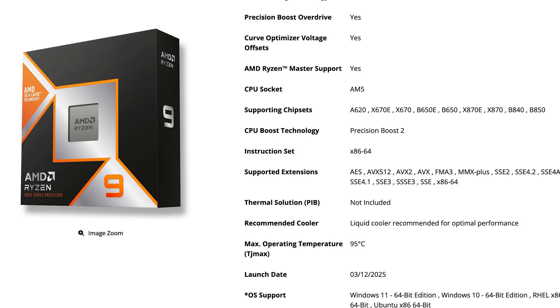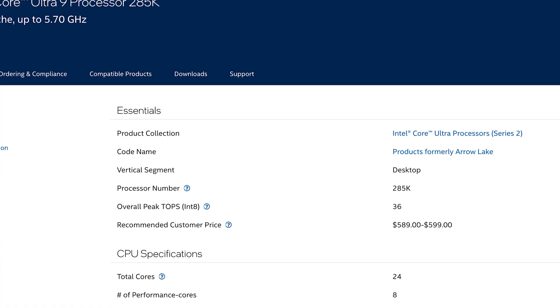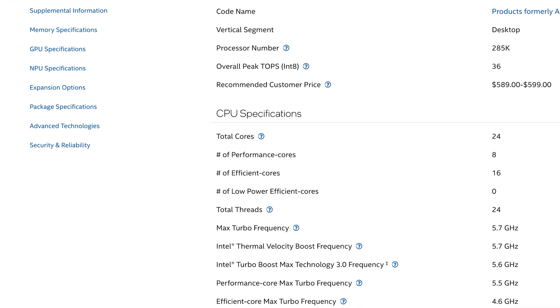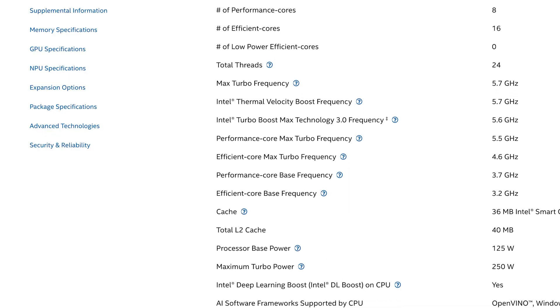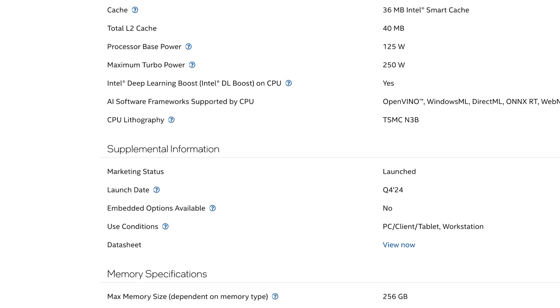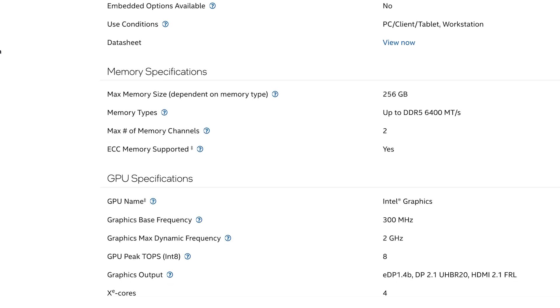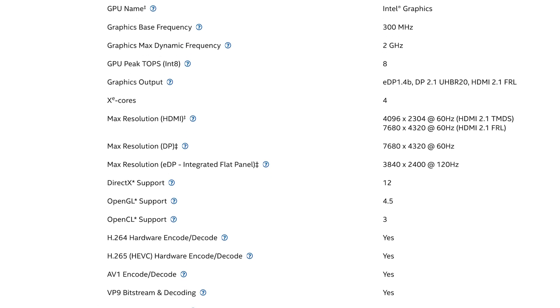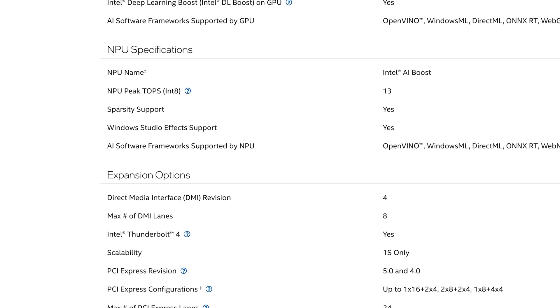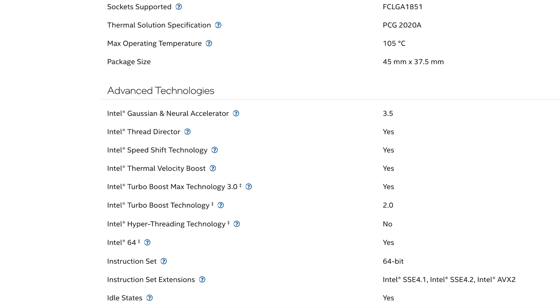The second recommendation is Intel's i9-285K, and you're probably thinking why isn't it the 9800X3D — I'll explain exactly why. The 285K is still a beast regardless of what you hear, like claims that it doesn't perform as well as 13th and 14th gen. That may be true, but it's also not frying processors like those did. It packs up to 24 cores as a hybrid processor with 8 performance cores and 16 efficiency cores. There is no hyper-threading, and it boosts up to 5.7 GHz, making it great for overclocking.